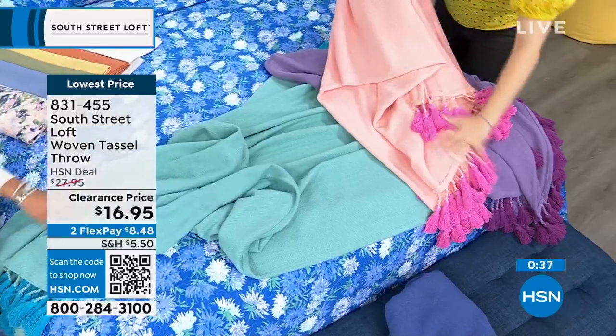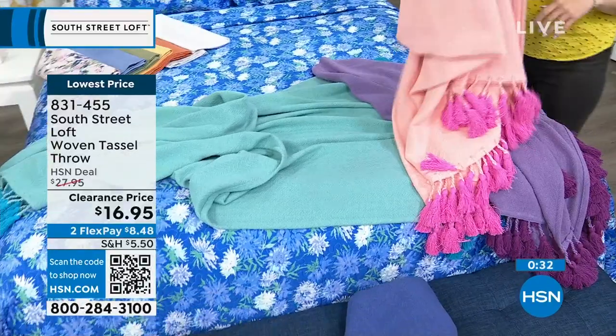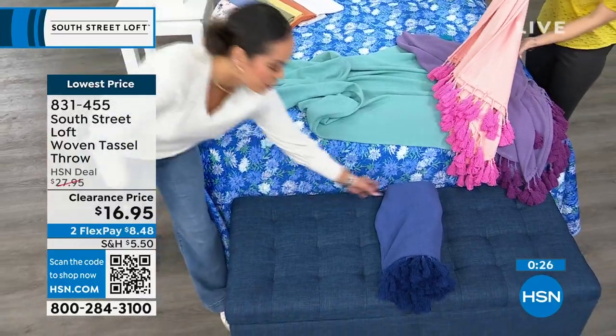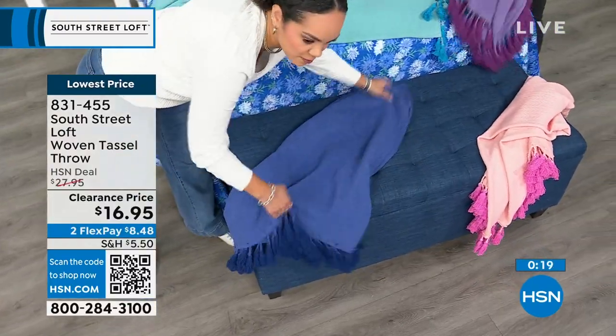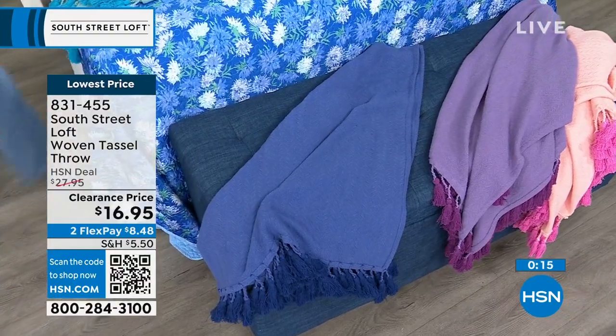Don't let this lowest price pass you by. You can get it in gorgeous aqua, coral pink — everyone's having a pink moment — purple, and blue. Look how beautiful that blue is just over this ottoman. Draping it like this could just make such a difference. Add a fun little pillow and you can have a lot of fun. Now we're going to move on and highlight our quilt set.